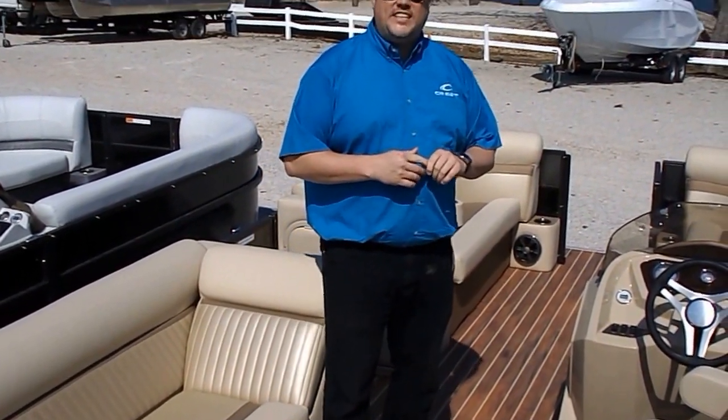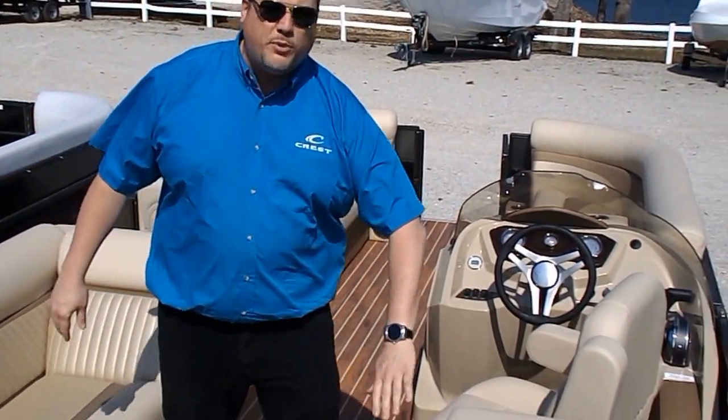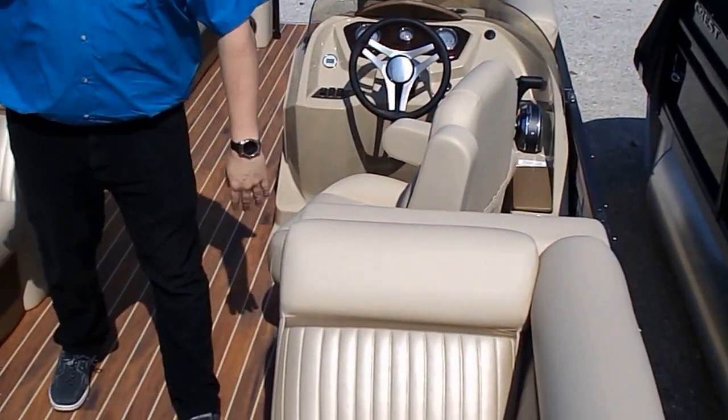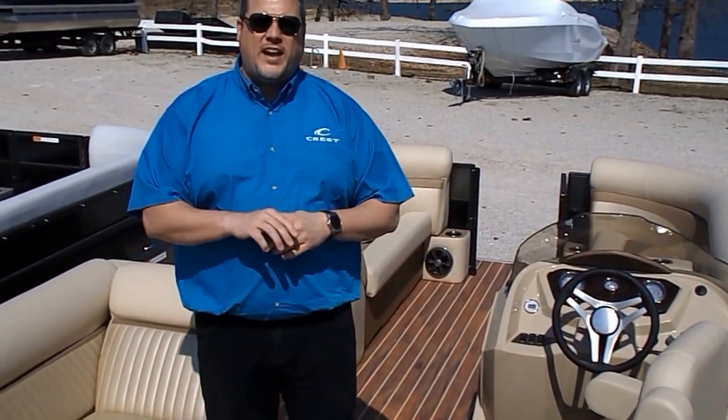This boat is one of the 60th anniversaries of Crest. That shows you how long Crest has been around. They're a great company. They make a great boat with top of the line materials and fabrics. Tons of storage. All their product is handmade in their factories in Michigan.